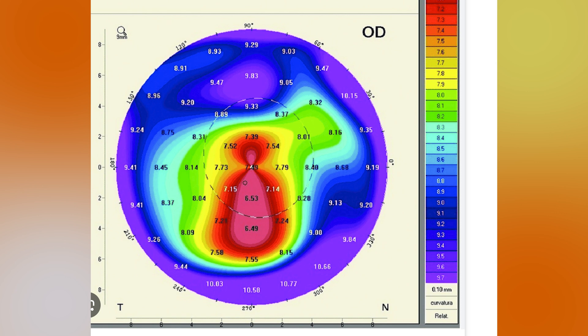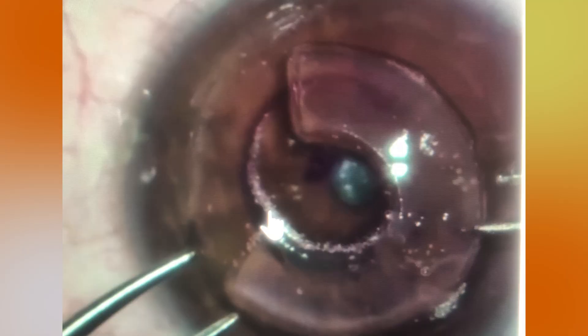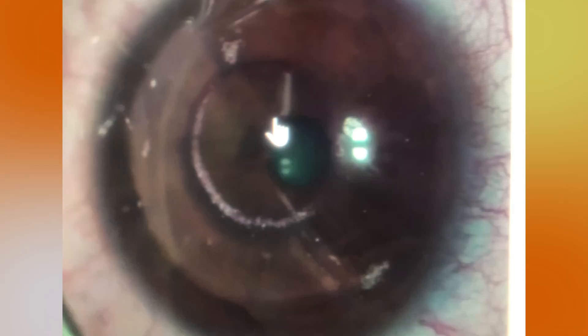The way we accomplish CTAC is we use a mapping technology that gives us a map of the irregular shape within the cornea. We send that off to a processing center, where they use that map to help guide a custom laser-cut tissue that's going to be implanted into the cornea to help reshape that irregularity.